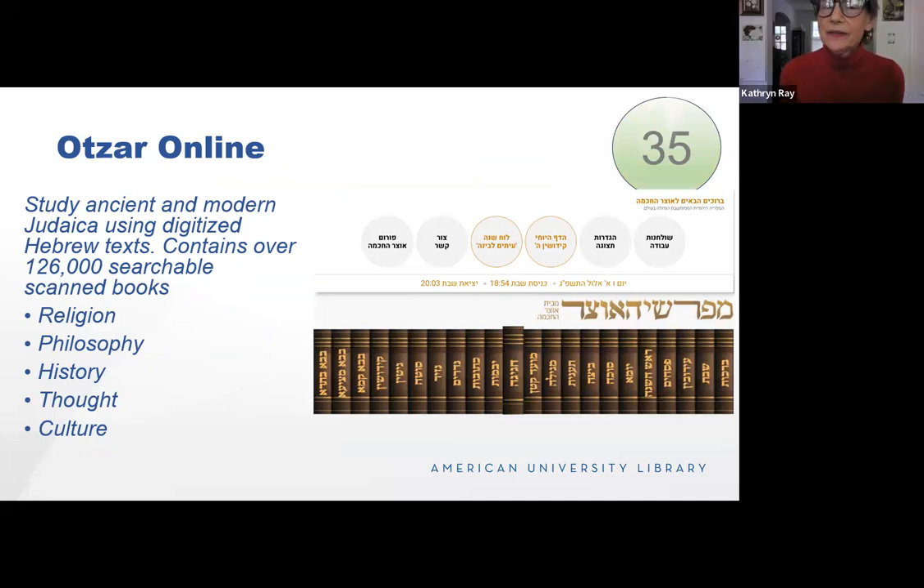I neither speak nor read Hebrew, but I thought this was a really cool database. It has over 126,000 searchable books on the study of ancient and modern Judaica, including philosophy, religion, thought, and culture. If you're interested in Judaica, this is definitely a place to visit.